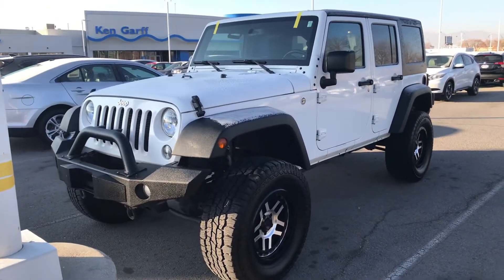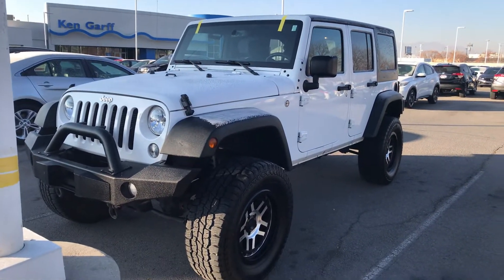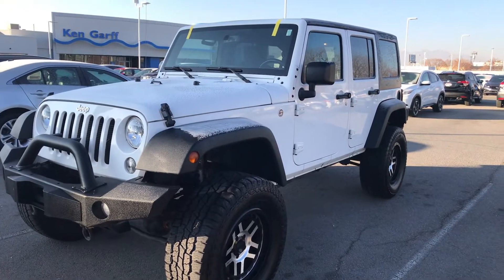Hi Amy, it's Dave Hustad with Ken Garff Honda Downtown. I want to send you a quick video of this 2016 Jeep Wrangler Unlimited 4-door.